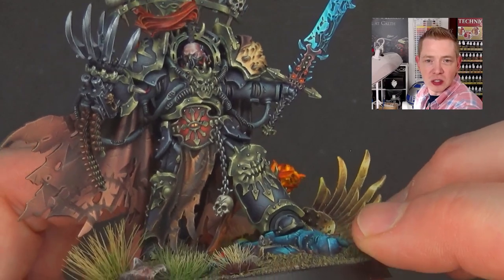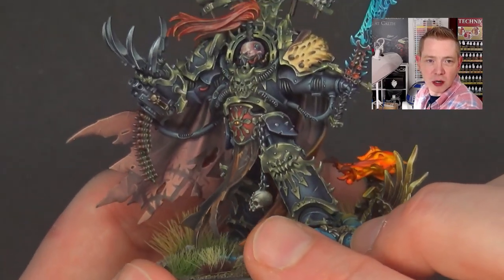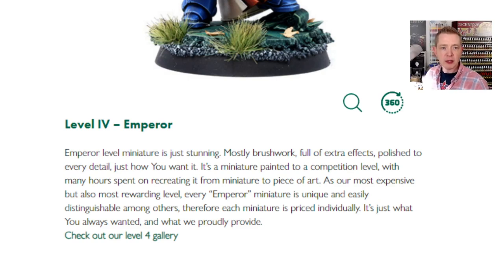Looking at all of that, it's just simply stunning. Level four Emperor — here's their description. This was base-priced with the previous level at around $500, and this would have been at least $680. From miniature to piece of art, most expensive but also most rewarding level. Every Emperor miniature is unique and easily distinguishable amongst others, so each miniature is priced individually, which makes sense. It's just what you always wanted and what they proudly provide. So if you're a super fan of a particular miniature in Warhammer or any other miniature line out there, you might want to consider this level of painting.